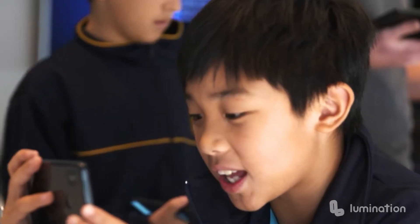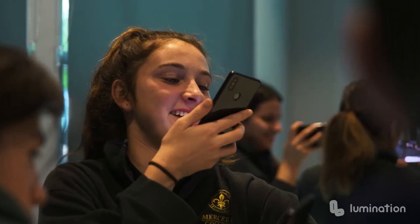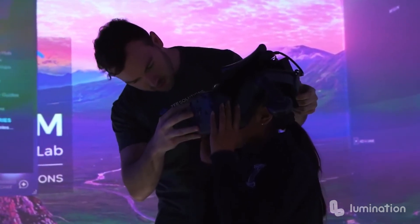This empowers teachers to use the Lumination Learning Lab for curriculum-aligned lessons. It means there is a technical team equipped to support the hardware and software, and most importantly ensures students are excited about the endless possibilities. Reach out to incorporate a Lumination Learning Lab into your space. Thank you.